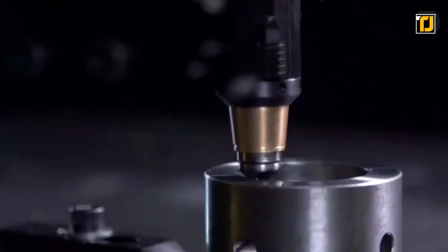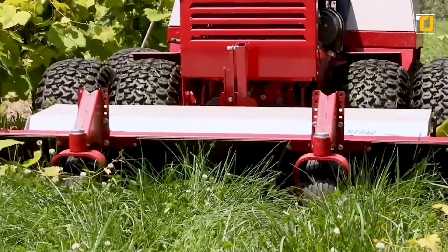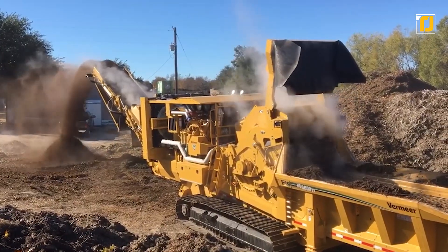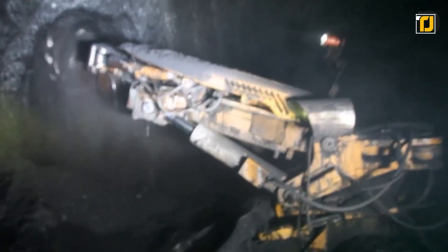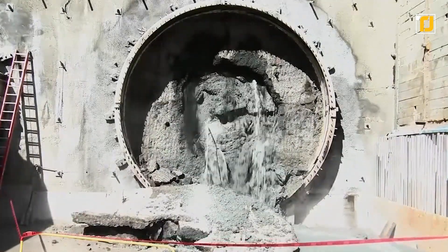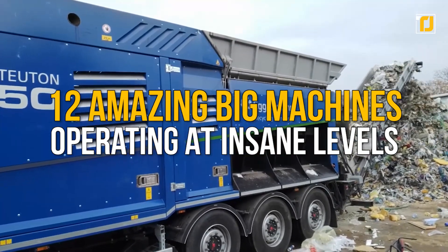Recent advancements in mechanical and robotic engineering have completely redefined what industrial machines are supposed to look like. These innovations have led to the invention of literal beasts. There's one machine that will grind up virtually anything in its path, and another proves to be an indestructible force capable of powering through any type of rock or concrete — and who knew it'd be possible to drill a tunnel straight to the center of the earth. Let's take a look at 12 of these amazing big machines operating at insane levels.